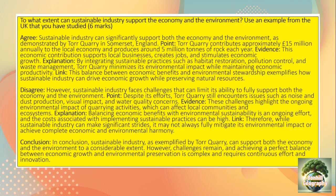In conclusion, sustainable industry, as exemplified by Tor Quarry, can support both the economy and the environment to a considerable extent. However, challenges still remain, and achieving a perfect balance between economic growth and environmental preservation is complex and requires continuous effort and innovation.